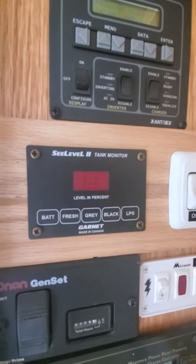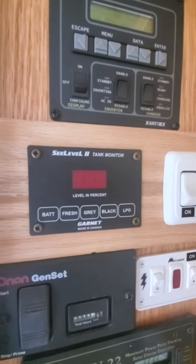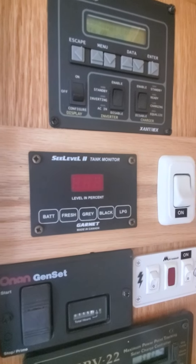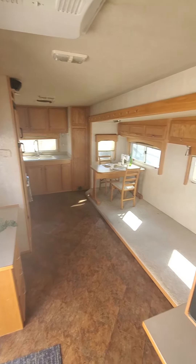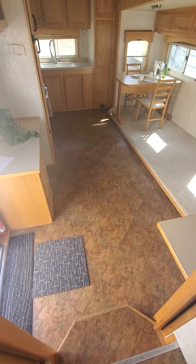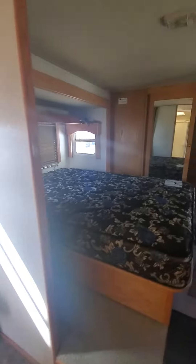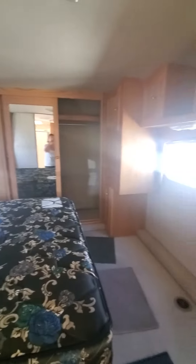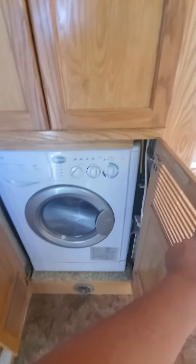As you go up and into the bathroom, you'll see on this control panel that it has a whole house inverter and a charge controller. Here's the generator — it shows that you have only 115 hours on it. It's got sea-level tank monitors that can tell you how full the batteries are, how much is in the fresh, gray, and black tanks, as well as your propane.